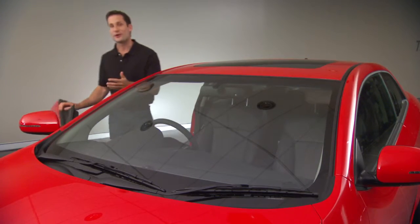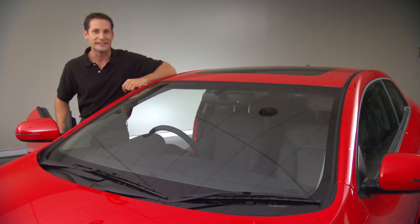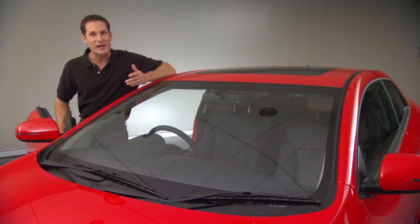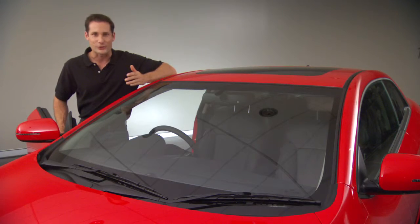The Coupe's frameless doors are designed to do more than just look good — they also help improve the driver's visibility. And whether you prefer the 16-inch alloy wheels or the dual-tone 17-inch alloy wheels, both offer outstanding driver feel.